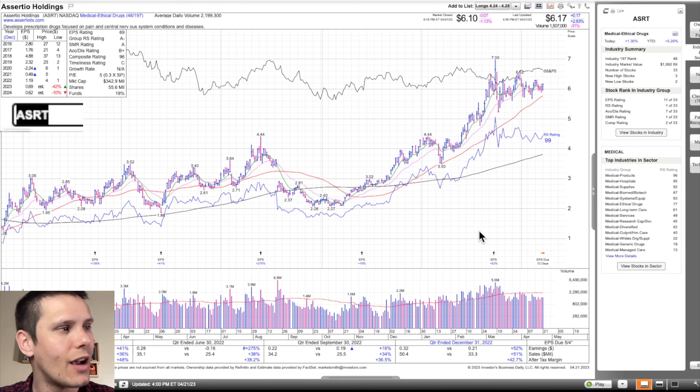Next, we have ASRT — not quite a biotech stock, but it's in the medical ethical drugs group, 46th out of 197. For full disclosure, I already have a pilot position on here, looking to add more in the second half of next week. You can see a previous uptrend, we're over all the moving averages — the 200-day, the 50-day — and you have the 8-day exponential and the 21-day exponential right on top of each other, tightening up, showing that price is consolidating. There was a rejection at $7, a couple undercuts of the 21 EMA shaking people out, and then a really nice close on Friday, up 2.8%, back over all the key moving averages.